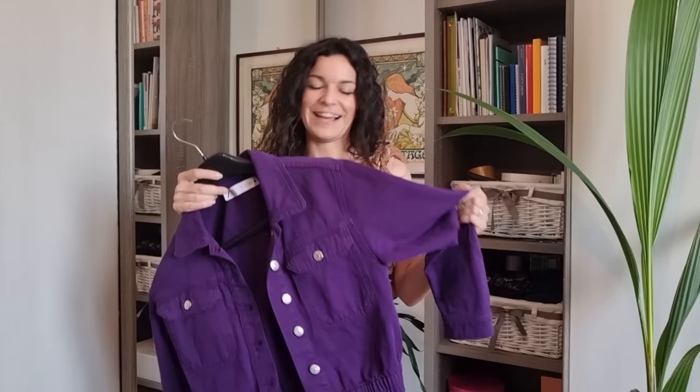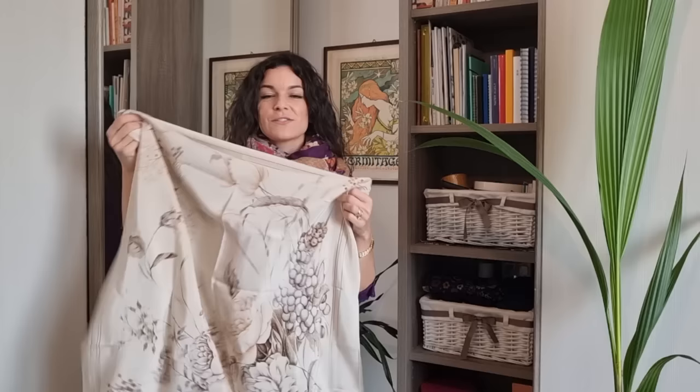This is the jacket I was wearing in Florence — it's a thrifted piece by Zara. I got it for 10 euros, but the color was so unique I had to have it, and it matches well with my new scarf. Just a quick change of outfit to show you that you can also wear a scarf as a scarf, and then I'm going to show you the other scarves I got.